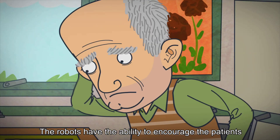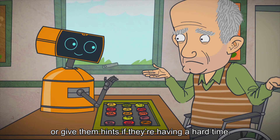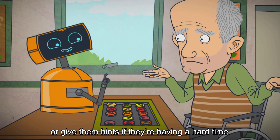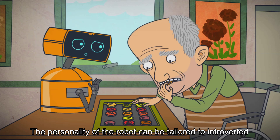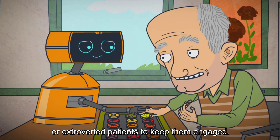The robots have the ability to encourage the patients — "You can do it!" — or give them hints if they're having a hard time. The personality of the robot can be tailored to introverted or extroverted patients to keep them engaged.